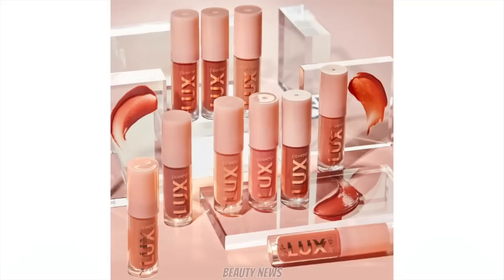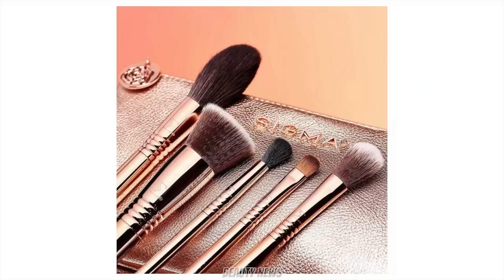Sigma have launched an iconic brush set with gold handles and gold ferrules. It includes the Flat Kabuki, Spotlight Duster, High Cheekbone Highlighter, Diffused Crease, Medium Sweeper, and a bag - five brushes covering face and eyes. It's $89 US, which is expensive, but Sigma brushes are nice, good quality, and last a long time. Available now - if you're mad for gold, go for it.